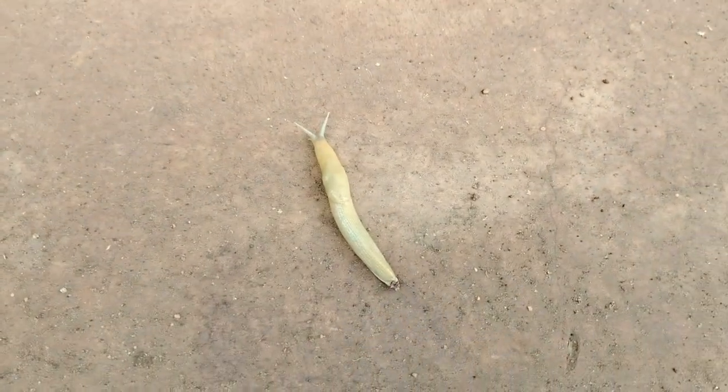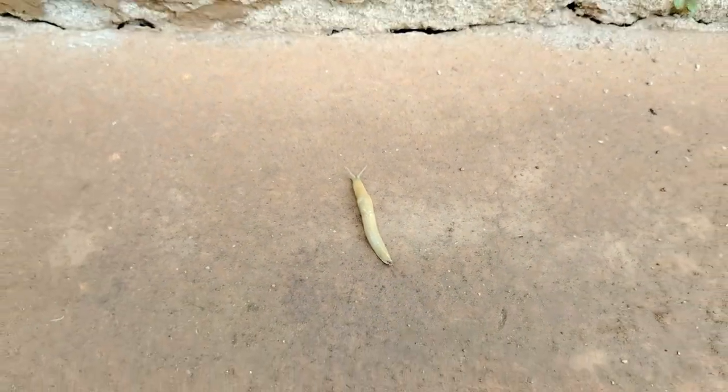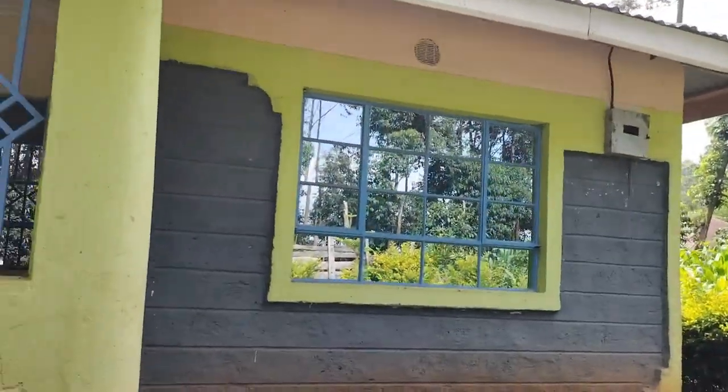I've seen something very scary, guys — this is a snail. I think salt can melt this snail. Well, I don't really have salt here. I don't cook in this house, to be honest.